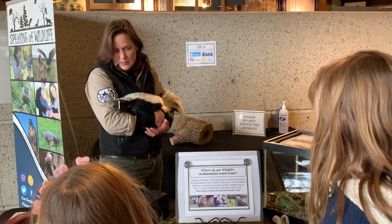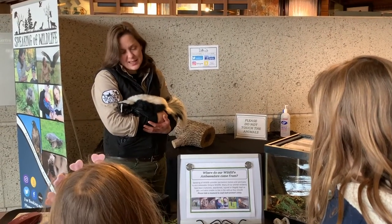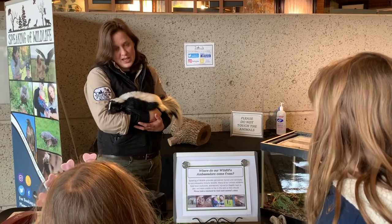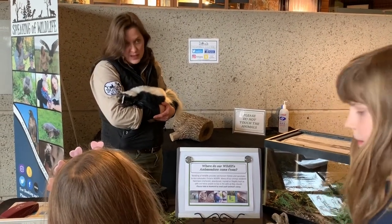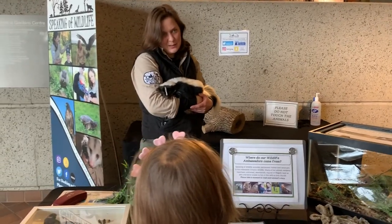She came to us and she does have some health issues. She has a calcium deficiency, and her bones aren't very strong — she has tremors sometimes. But we've fixed that a little bit with proper diet and supplements.